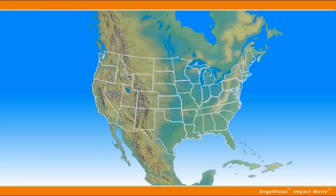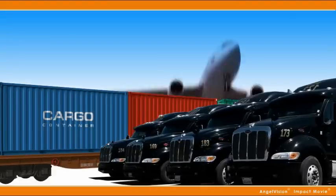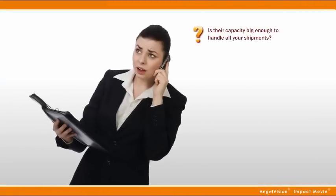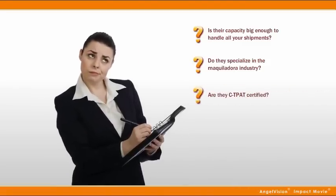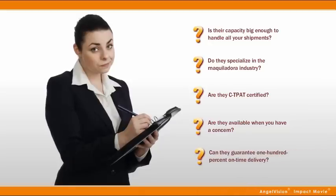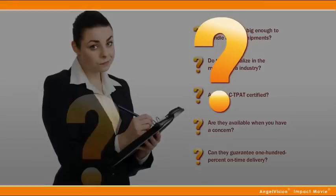When it comes to moving full shipments, whether it's within the borders of Mexico or the southwestern U.S., what does your ideal carrier look like? Is their capacity big enough to handle all your shipments? Do they specialize in the Maquiladora industry? Are they CT-PAT certified? Are they available when you have a concern? Can they guarantee 100% on-time delivery? If your current carrier doesn't fit that bill,